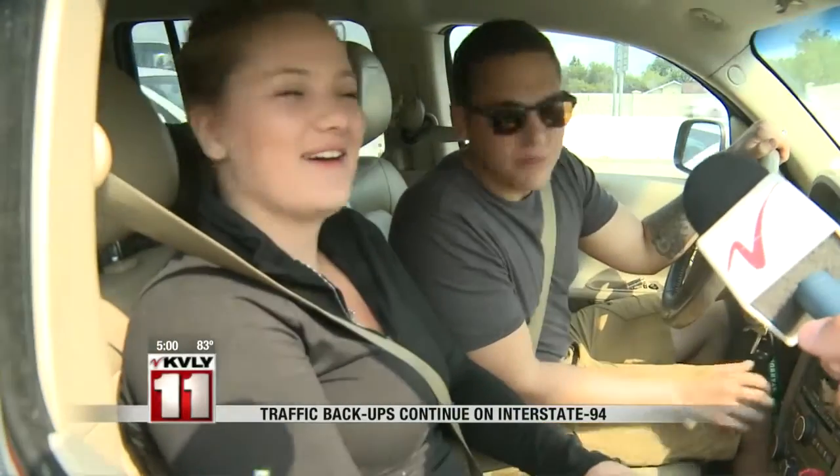How long are you trying to get through here? Only like 20 minutes or so. I just told someone I'd be there in 10 minutes. You're probably not going to make that? It doesn't look like it.